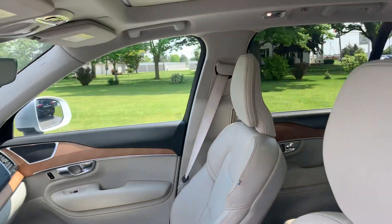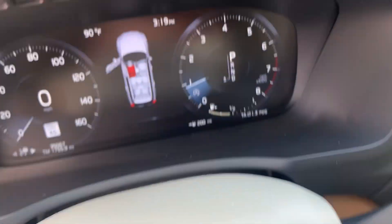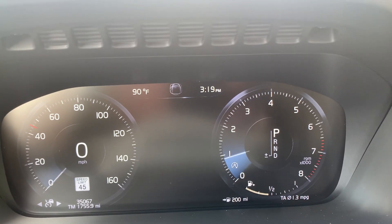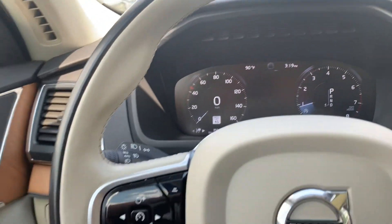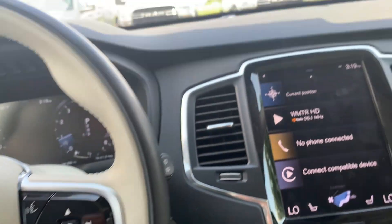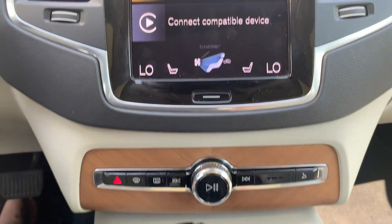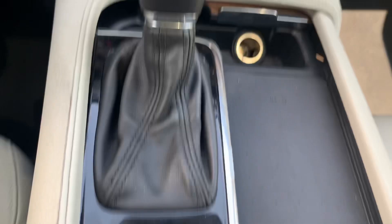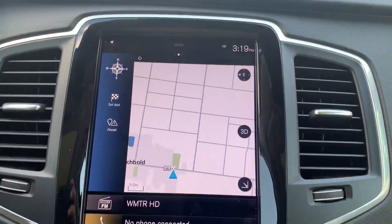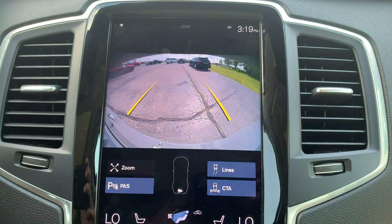Both front seats are power adjustable. Got a little over 35,000 miles on it. Menu controls and cruise control. Center stack. Got navigation and backup camera.